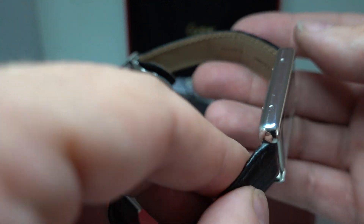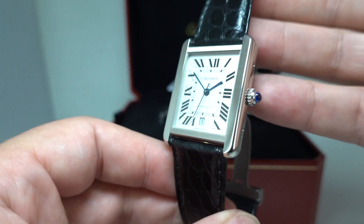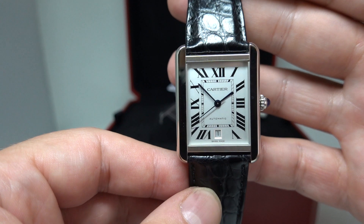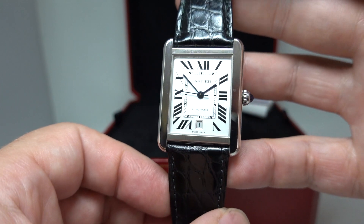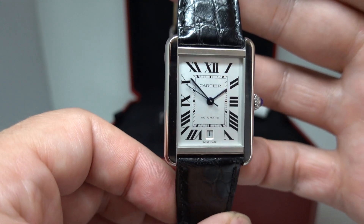We don't normally have watches this new — we're a vintage watch website — but seeing as the Cartier Tank has been going for an awful long time, it's got a definite vintage vibe to it, and we were offered this one at a price where we could afford to offer it at a good price to you. Why would we say no?